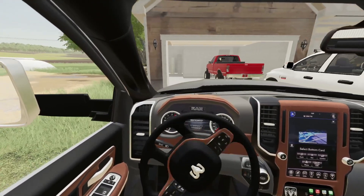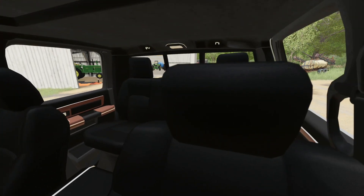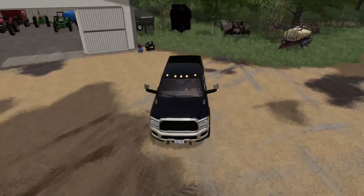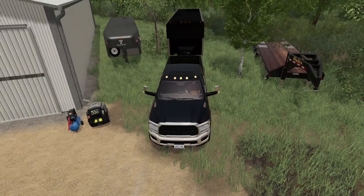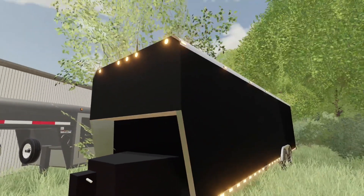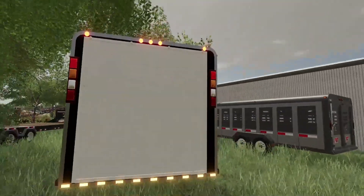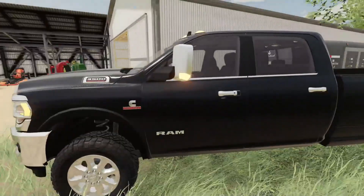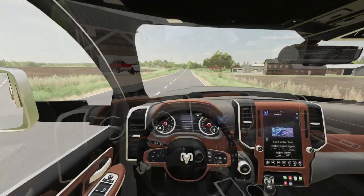We're starting up the new Dodge 3500 and I need to get backed up to the enclosed trailer - that's going to be the best option for getting our new toy back to the farm. We got hooked up and the lights are all working. Let's head back down to the dealership and I'll show you what we ended up getting.